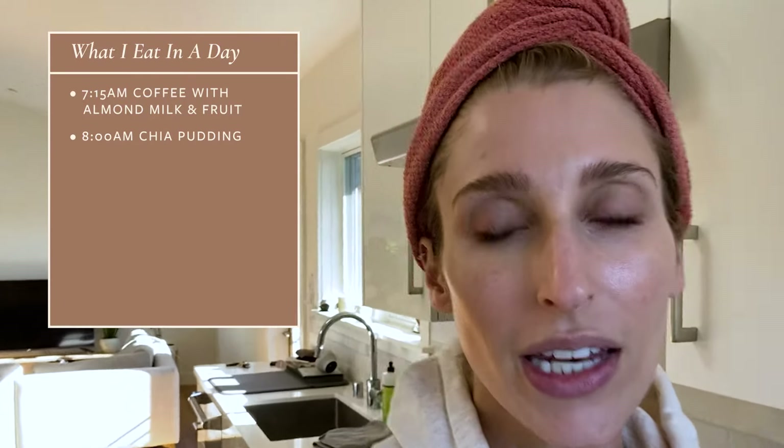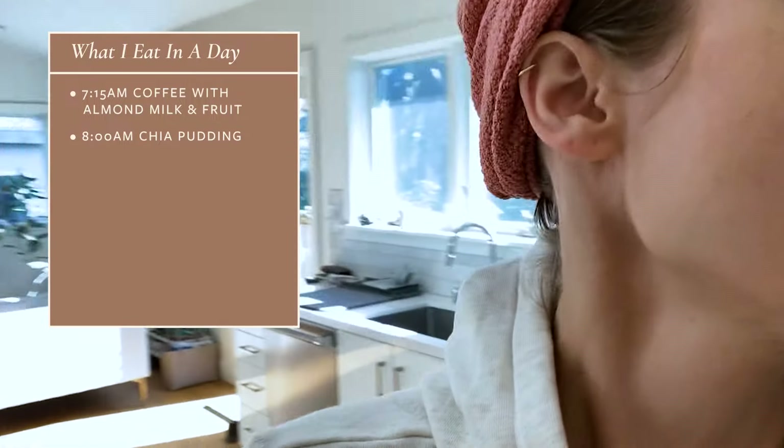I have worked out, did my little Peloton spin class, showered, and got dressed. So for breakfast I often will have oatmeal, but today I'm going to have chia pudding. It's something that I always keep in my fridge and I usually have it as a snack, but I'm feeling kind of hot from my workout.